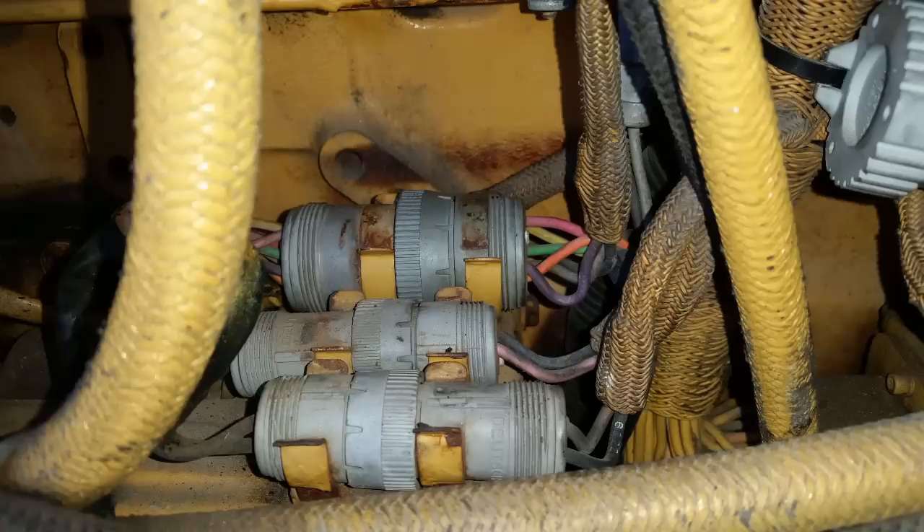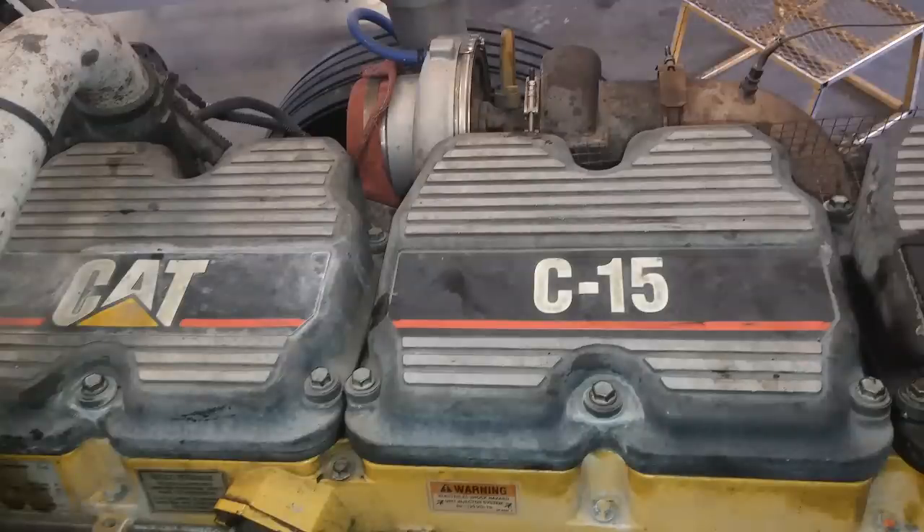So what's there to know about the Caterpillar 3406B engine? It's the base that turned into the 3406C, then into the 3406E, which most people know, which then became the C15, then the C15A cert, and finally stopped production in 2010. The 3406B was the precursor to the electronic engine versions that most people know and like.